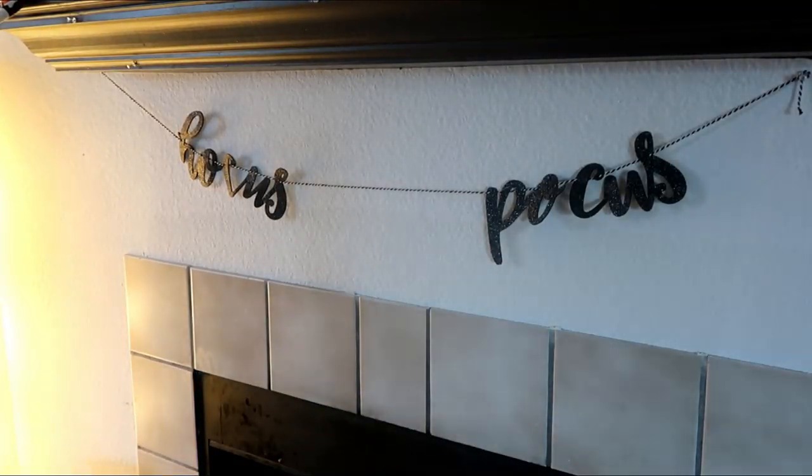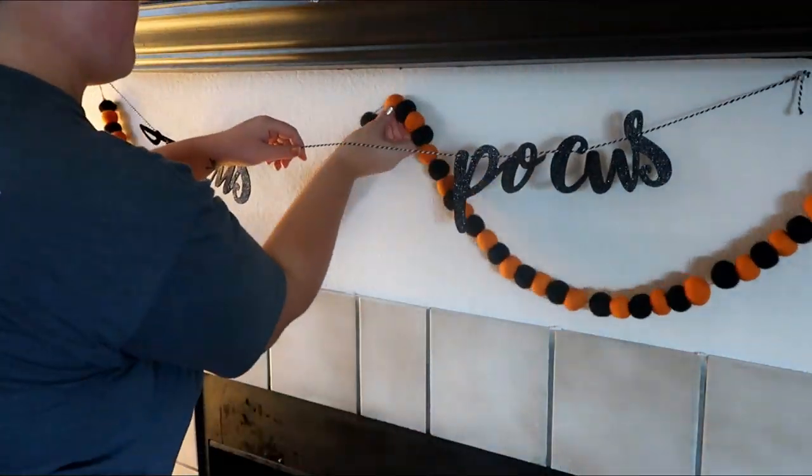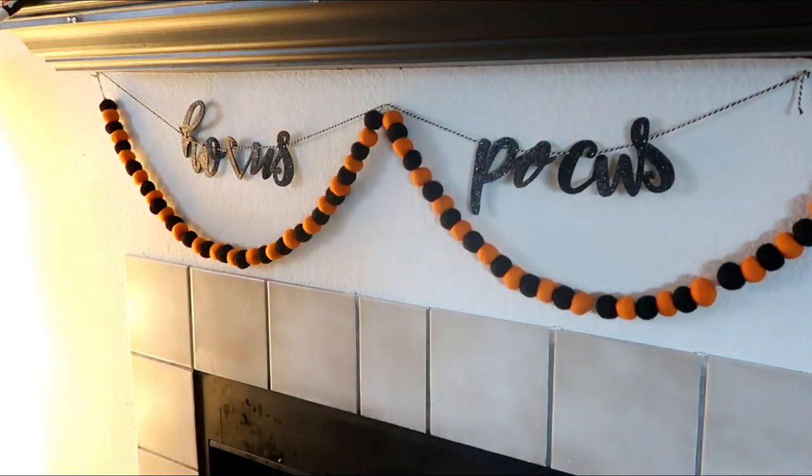This Hocus Pocus banner I got at the Target Dollar Spot last year, and these felt wool beads I got at TJ Maxx last year, but they also have similar ones this year.